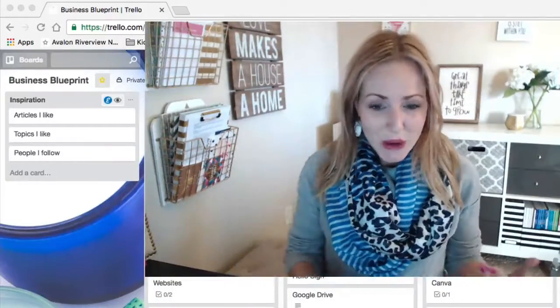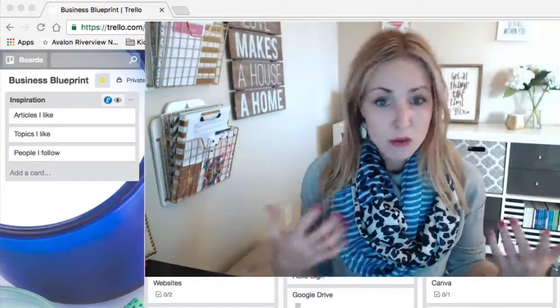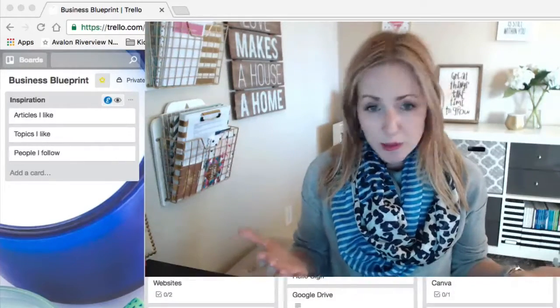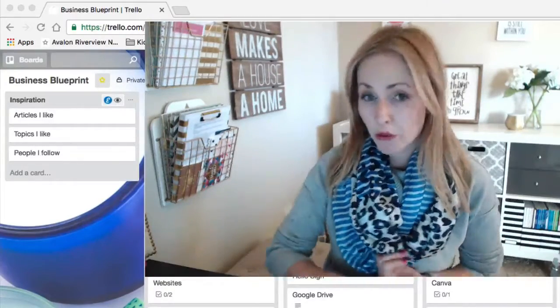It's just a habit I've fallen into. So I just wanted to use today to remind you to instead of bookmarking things, Trello them — have a place on your board, even on your Business Blueprint or your weekly board, where you're saving things that you want to be able to reference, go read, or go watch.